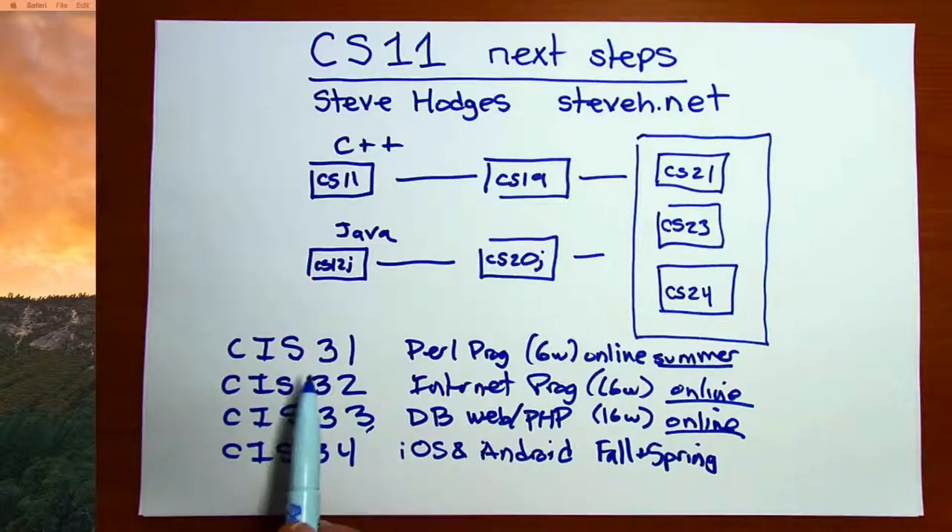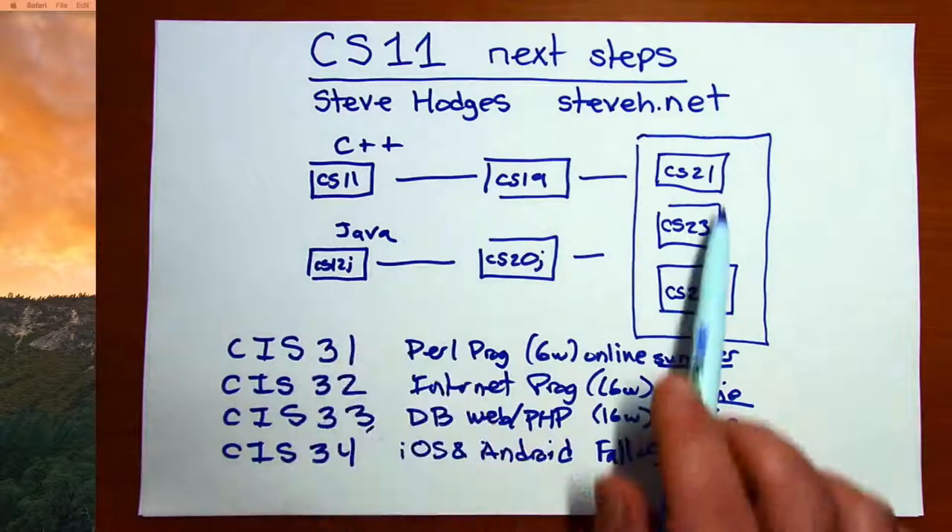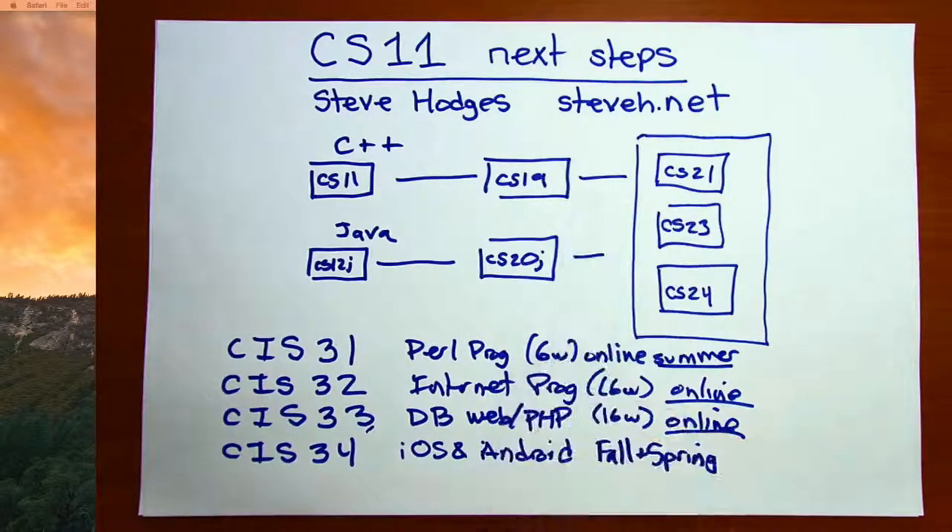In order to go deeper into computer science requires you to attend our program in person. If you are a computer science major, or computer engineering, or a related major, or you're just interested more in the field, I'm happy to meet with you at any time, either in person or electronically. Please follow up with me through email. You can always check out my office hours on my website, steveh.net, and come see me. I'm happy to talk with you more about our program.